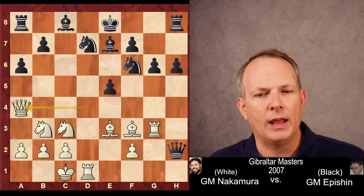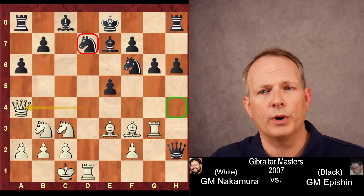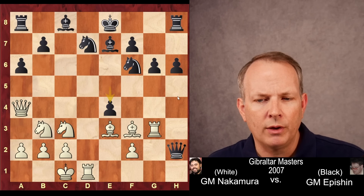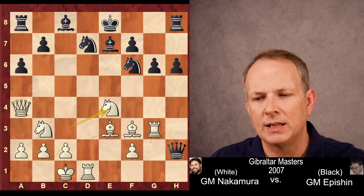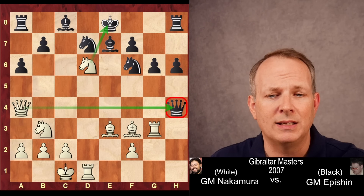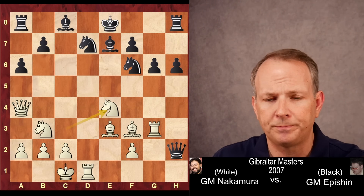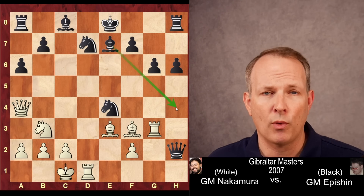So Hikaru plays queen to a4, pinning the knight but also keeping an eye on the h4 square so the queen can't escape. Now e4, interfering with the queen's pressure on h4. Hikaru goes ahead and takes with the knight. Queen to h4 would lose to knight to d6 check with a discovery, and the queen would be lost. So knight takes e4, and that allows black's bishop to control h4.